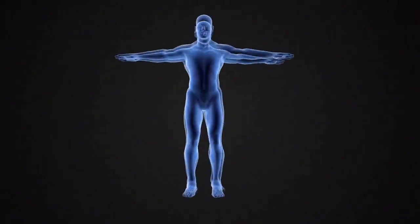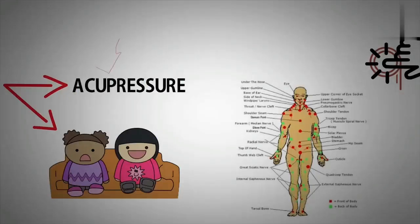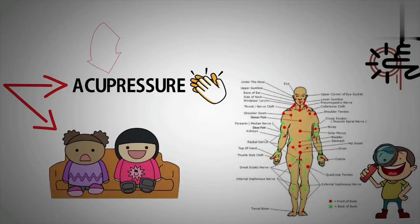Some studies suggest that acupressure releases endorphins and promotes anti-inflammatory effects, helping with certain types of arthritis, depression, and anxiety. More than one study suggests that fatigue and mood may improve from the use of acupressure.